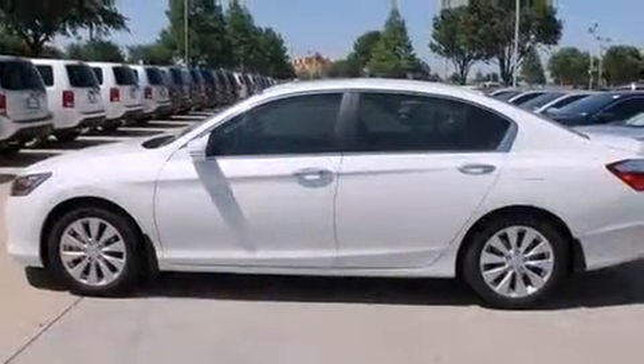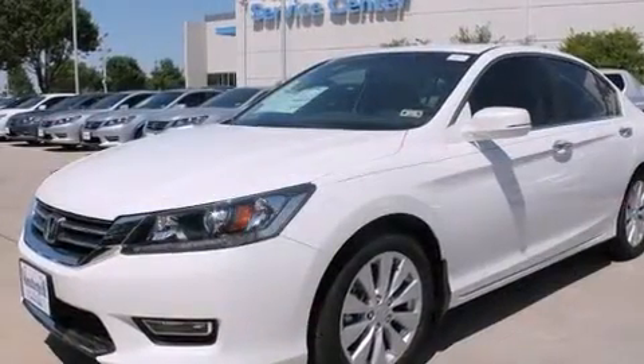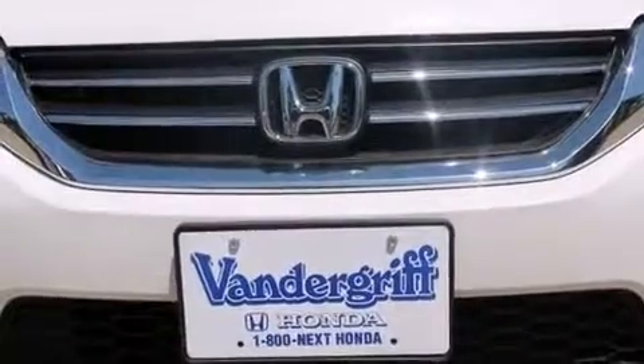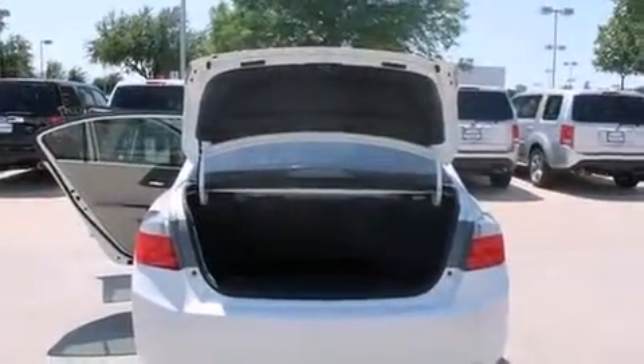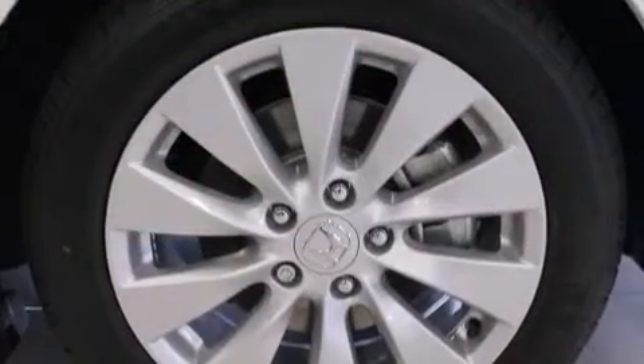Premium sound drives seven speakers, providing you and your passengers a sensational audio experience. Honda ensures the safety and security of its passengers with equipment such as dual front impact airbags with occupant sensing airbag.